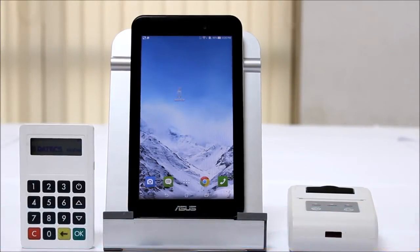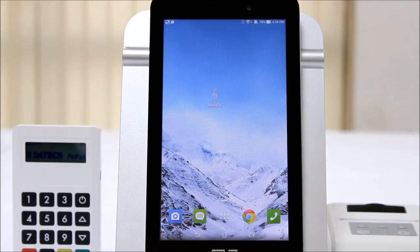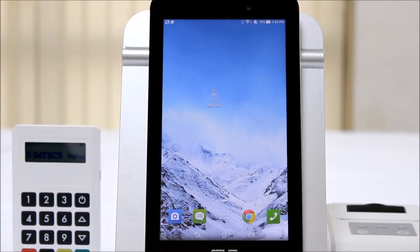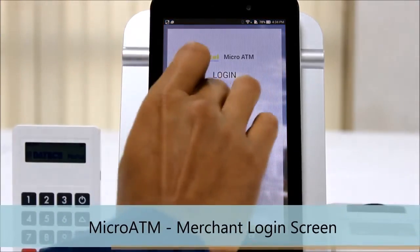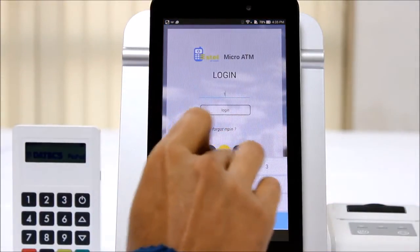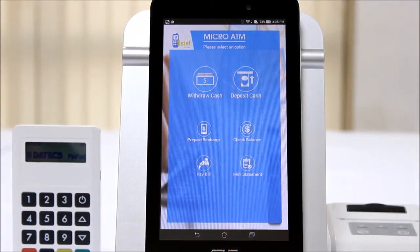Three simple steps and you are ready to go. Step one: enroll an agent and register them in the system with full KYC, and deliver them the fully certified ATM card reader. The agent just downloads the micro ATM application on their smartphone, activates it, and is ready to transact.